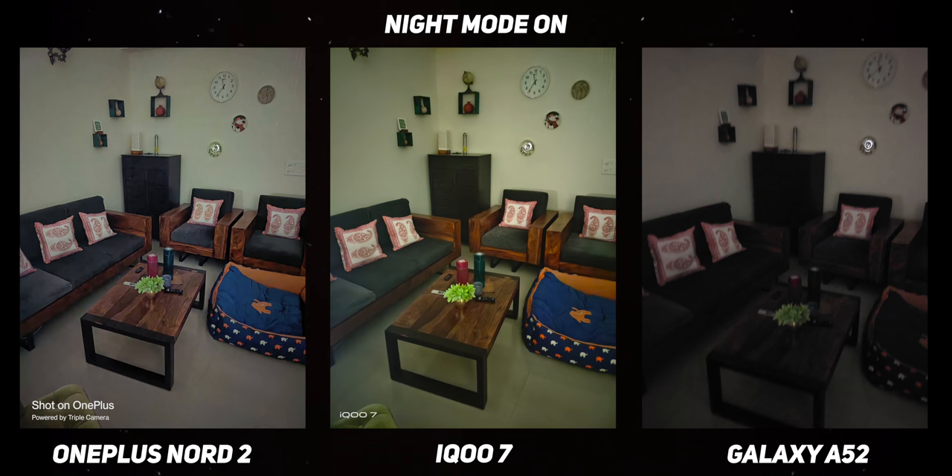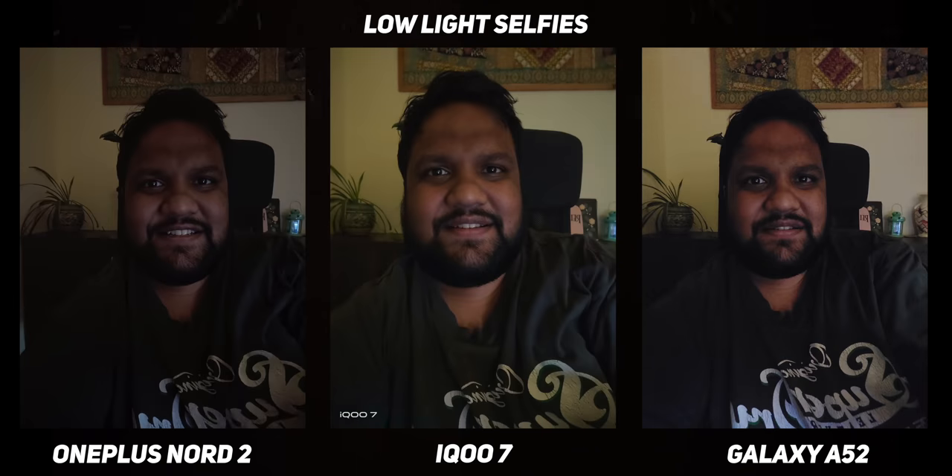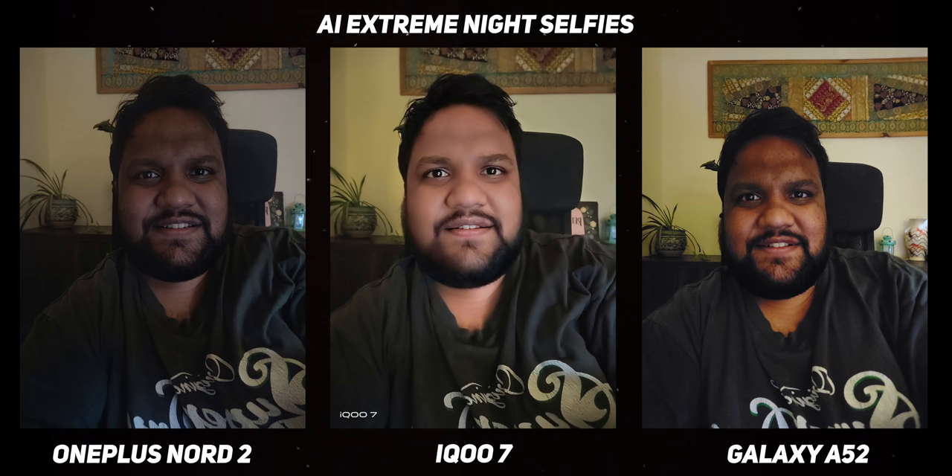For low-light shots, it's a toss-up between the Nord 2 and the iQoo 7 — the iQoo 7 sensor has better light sensitivity, but the Nord 2 makes up for it with a very good night mode algorithm. For low-light selfies, I prefer the Nord 2 for its natural-looking selfies. The AI extreme night selfies on the iQoo 7 are a joke — extremely gaudy white-faced results. The Galaxy A52's low-light selfies are also not that great.